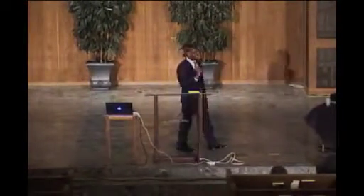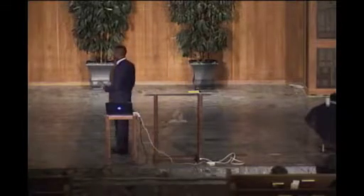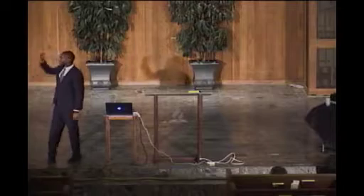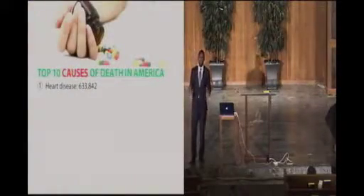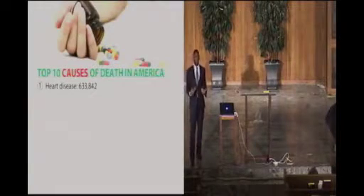Let me show you how aggressive sicknesses and diseases are. Looking at the top ten reasons why people die in America — number one is heart disease. Heart disease takes the lives of over 633,842 persons per year. So every single year in the United States, 633,842 persons die from heart disease alone. That's pretty aggressive — you can see why the program we're sharing must also be very aggressive.